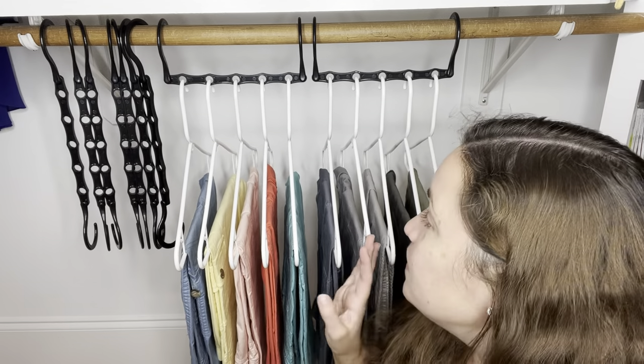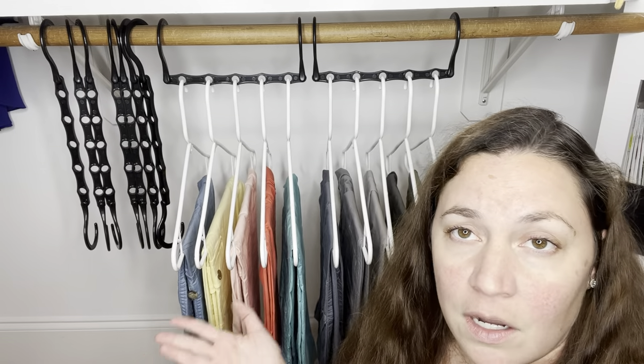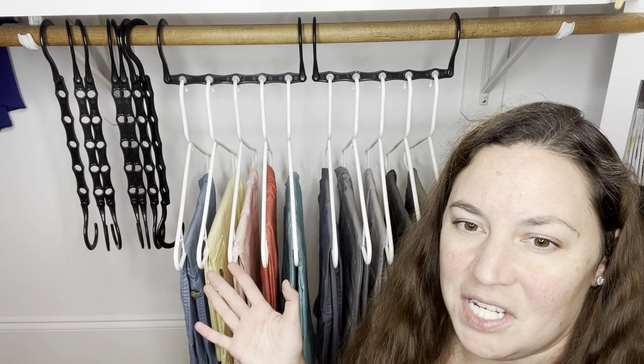It really helps save a lot of space too, so it's perfect if you're in a small apartment, a college dorm, or just have a ton of clothes.